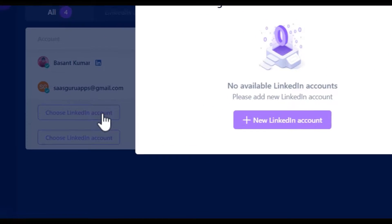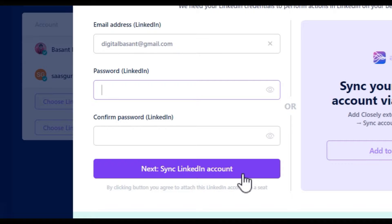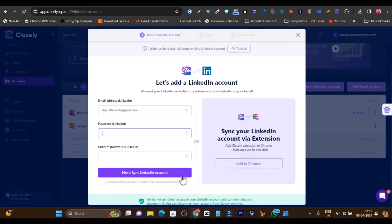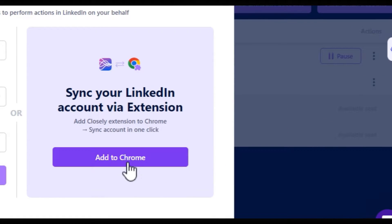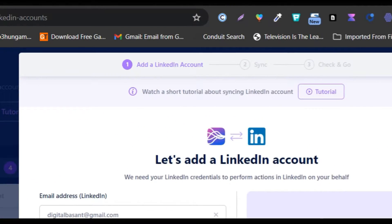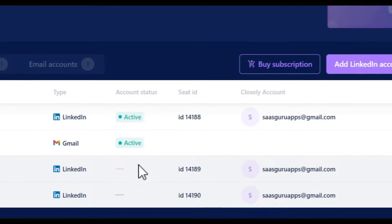Connecting is really easy. All you need to do is click here and choose LinkedIn account. Click on the new LinkedIn account, add the email address, password, confirm the password, and click on sync with LinkedIn account. There is also another way — you can connect your LinkedIn account without adding the password or email details. To do that, just install the Chrome extension of Closely on your web browser. Once you add the Chrome extension and click here, it will automatically sync your LinkedIn account with Closely.